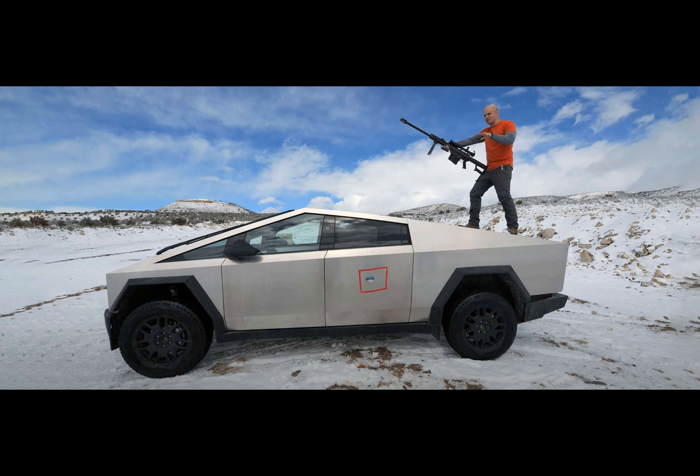At the shooting range, Zach put the Cybertruck's 1.8-millimeter stainless steel body to the ultimate test. Starting with a 9-millimeter bullet and working his way up to a .50 caliber bullet from an assault rifle, he fired round after round at the truck. While the Cybertruck's armor-like body could withstand 9-millimeter bullets, multiple shots in the same spot could penetrate the cabin.